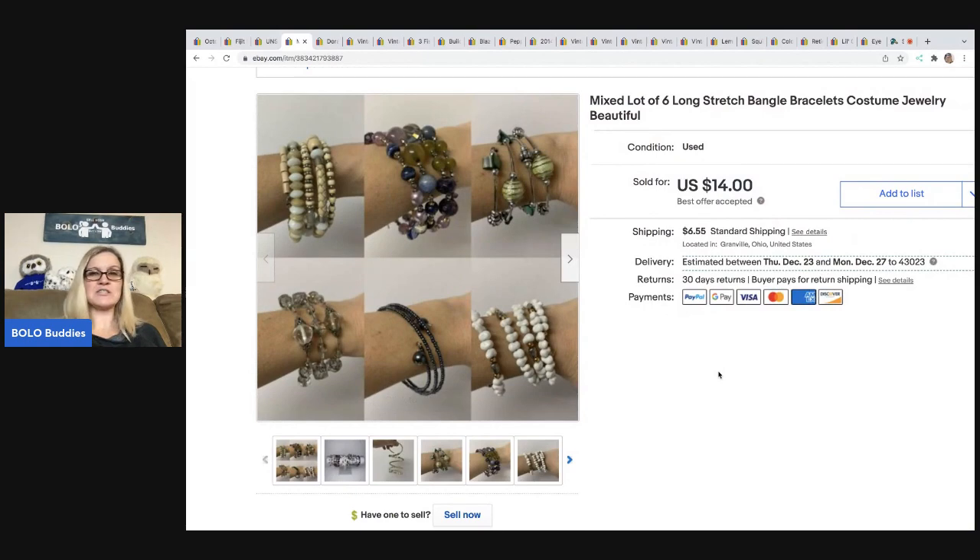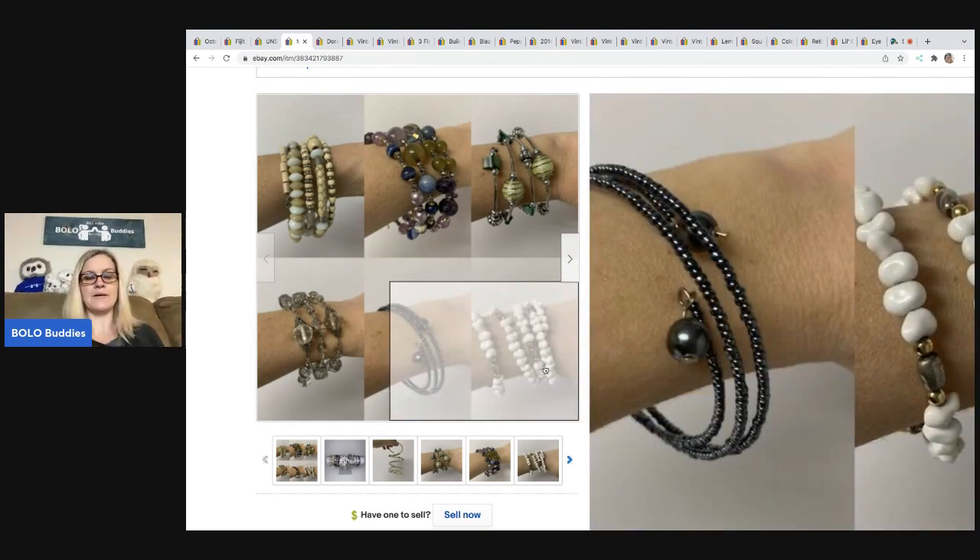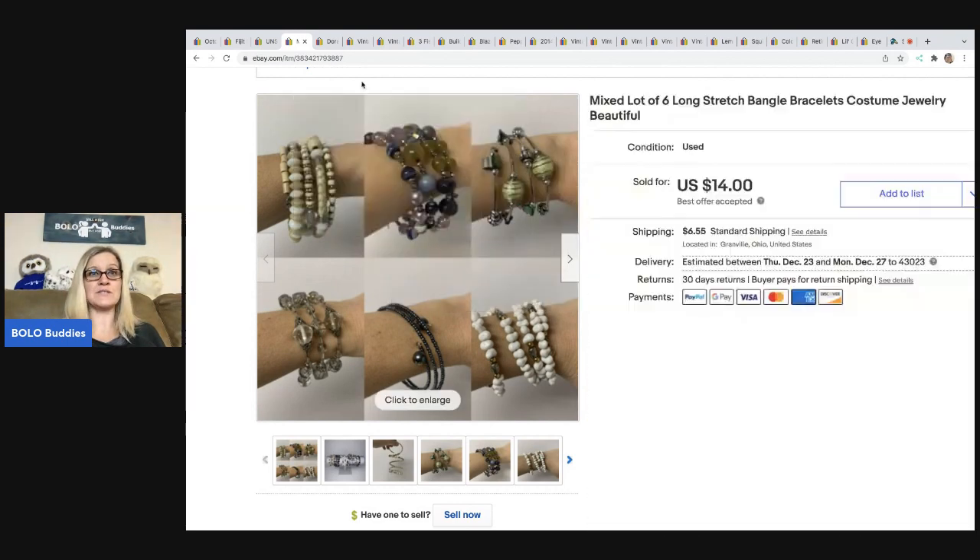This next item was purchased by a subscriber — thank you, I appreciate the purchase. It's a lot of six bracelets — just costume jewelry, but super cute. They're the ones that wrap around your arm, and 'wrap' probably would have been a good keyword to use. These came out of my bulk buy — I bought it on eBay to sell on eBay. I have a whole video series on this jewelry lot; I bought 344 pounds of jewelry. I sold these for $14 and the buyer was all in for $21.84.